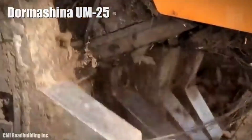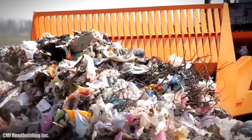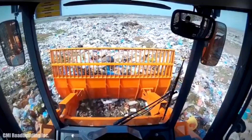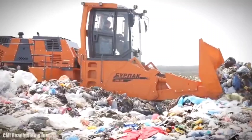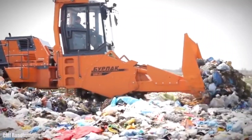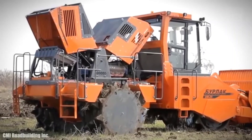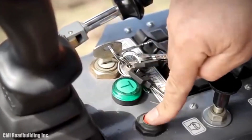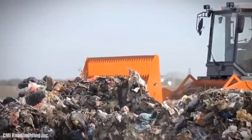Number 9: Dormachina UM25. It is a strong and efficient landfill compactor manufactured in Russia, designed to achieve a high degree of material compaction with low fuel consumption. It measures 27 feet in length, weighs 57,000 pounds, and its front blade measures 11 feet in width. It has an engine with 300 horsepower and can reach a speed of 7.4 miles per hour. It has a cabin equipped with a camera, screen, and multiple controls. Its wheels are 63 inches in diameter and it has a 237-gallon fuel tank.